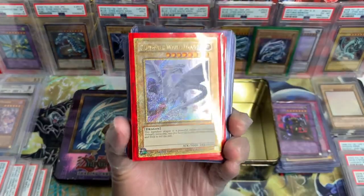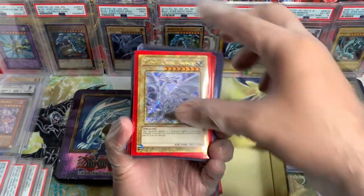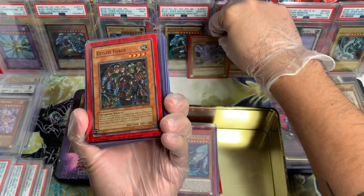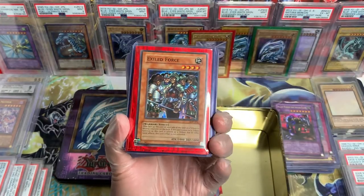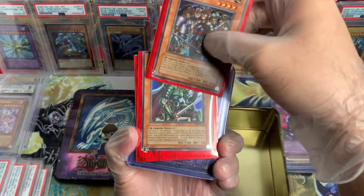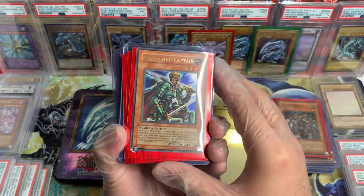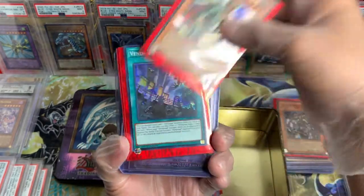And another Blue-Eyes White Dragon, Gold Secret Rare — this one's staying with me. Excited Force, LOD, OG reprint. We got a Captain from LOD, Ultra Rare, OG reprint as well.